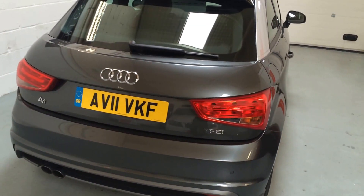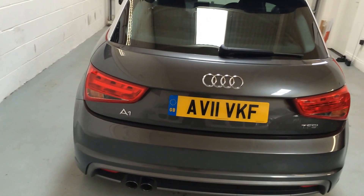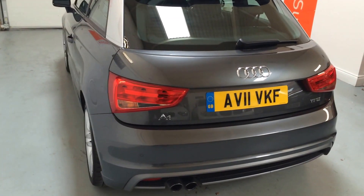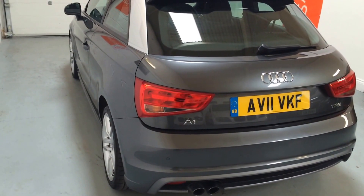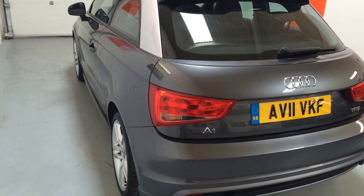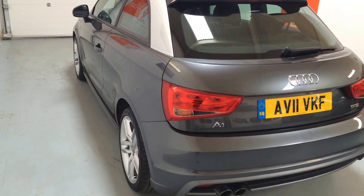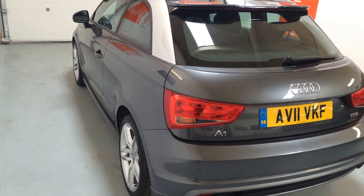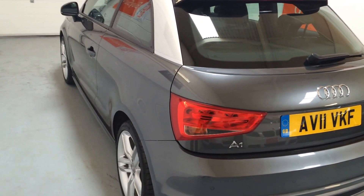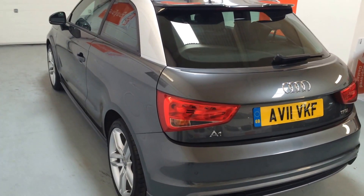The inspection is carried out by a local RAC approved garage and takes about an hour. All vehicles are test driven and checked for leaks, bodywork condition, and overall standard. Brakes must have at least 50% remaining. Every six to eight weeks the RAC visits our showroom and randomly re-inspects three to four cars, so rest assured you are buying a fully prepared vehicle.